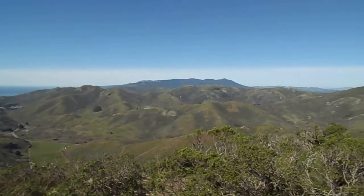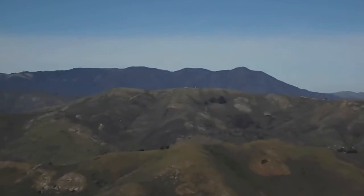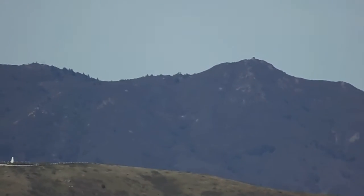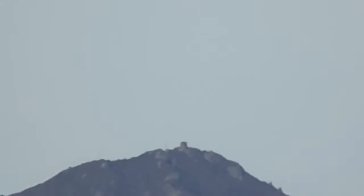And that's Mount Tamalpais in the distance there — about 2,000 feet above sea level.